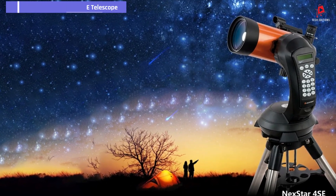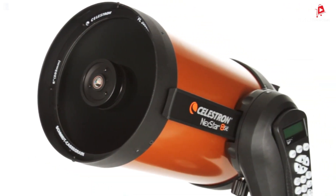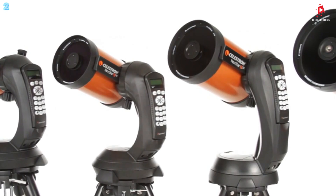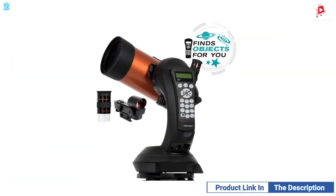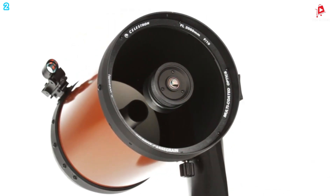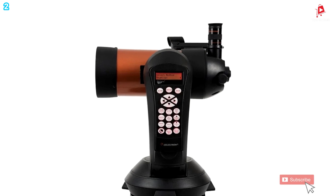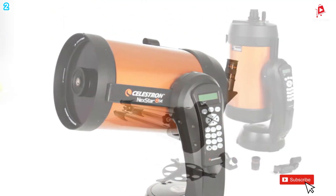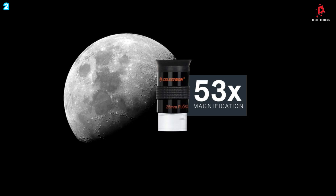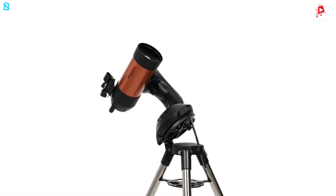Number 2: Celestron NexStar 4SE Telescope. The Celestron NexStar 4SE Telescope is a highly advanced yet beginner-friendly astronomical instrument designed for both amateur and experienced astronomers. Featuring a 4-inch Maksutov-Cassegrain optical system, it provides exceptional light-gathering ability, allowing you to observe stunning details on the moon, planets like Saturn and Jupiter, and deep sky objects such as the Orion Nebula. Its compact design offers portability without compromising on performance. The NexStar 4SE comes equipped with a fully automated go-to mount, which features a database of over 40,000 celestial objects, meaning the telescope can automatically locate and track these objects for you.